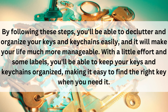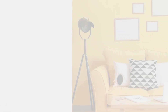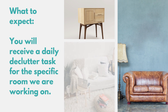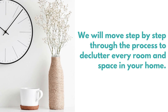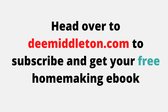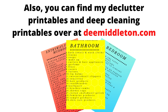With a little effort and some labels, you'll be able to keep your keys and keychains organized, making it easy to find the right key when you need it. How is your home organized? Are you looking to eliminate the clutter for good? I designed my year-long thorough declutter series to help you slowly and permanently declutter your entire home. You will receive a daily declutter task via email for the specific room we are working on, and we move step by step through the process to declutter every room and every space in your home. Leave a comment below and let me know what you are decluttering today. Head over to dmittleton.com to subscribe and get your free homemaking ebook, and find my declutter printables and deep cleaning printables there. Thank you for watching.